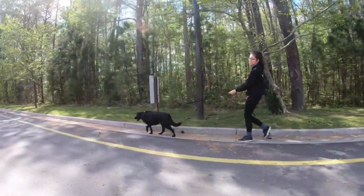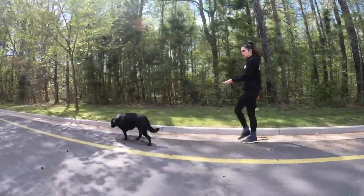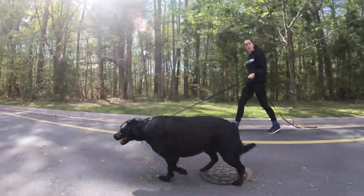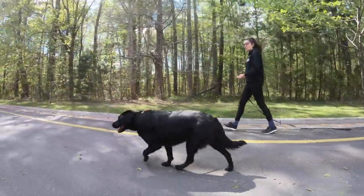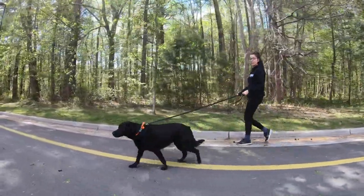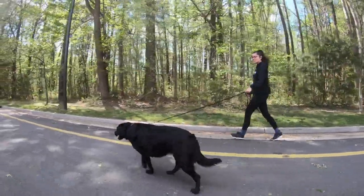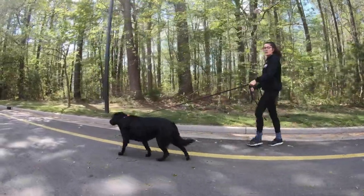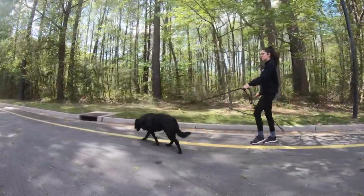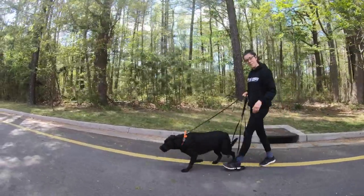Her owners came in with some concerns of pulling on the leash. She's also a digger and jumps a lot too. They also want to really focus on her recall. It seems like Abby is distracted really easily by other dogs, critters running around, things blowing in the wind — she kind of takes off and chooses to go in a different direction. We want to make sure we really hit that home while she's here, along with other basic obedience, making sure she listens.